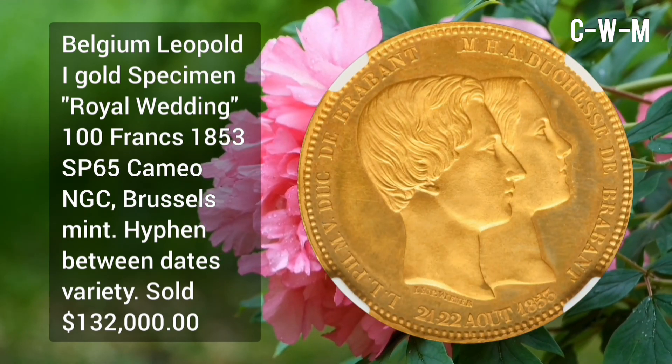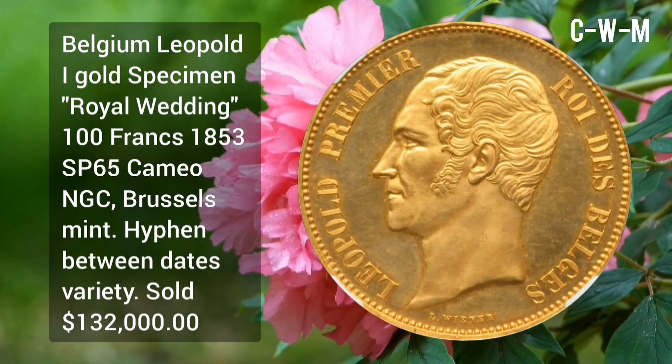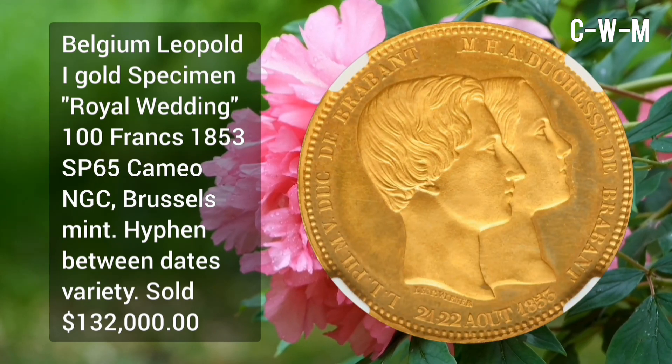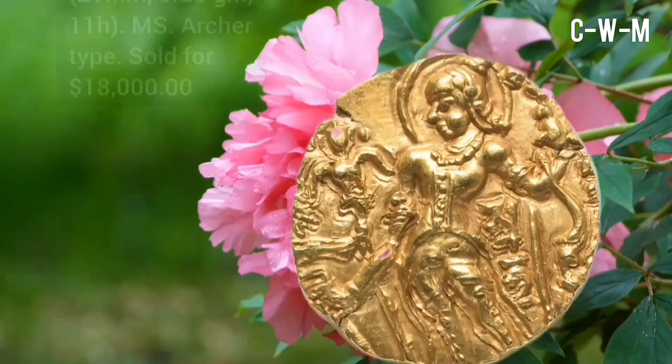This is Belgium Leopold I gold specimen Royal Wedding 100 Francs, 1853, SP65 Cameo NGC, Brussels Mint, hyphen-between-dates variety, sold for $132,000 at auction.